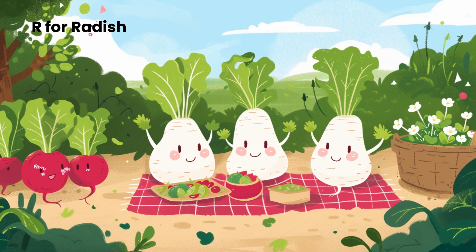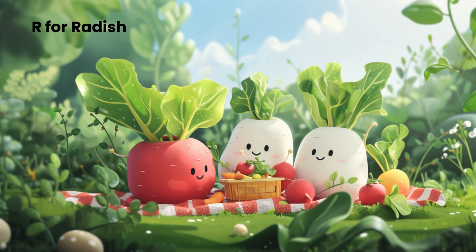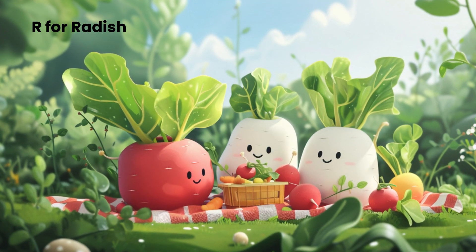Did you know people can turn radishes into fun shapes, making them look like tasty pieces of art? Some radishes are a bit spicy and might tickle your taste buds. Not only are radishes tasty, but they also grow really fast.